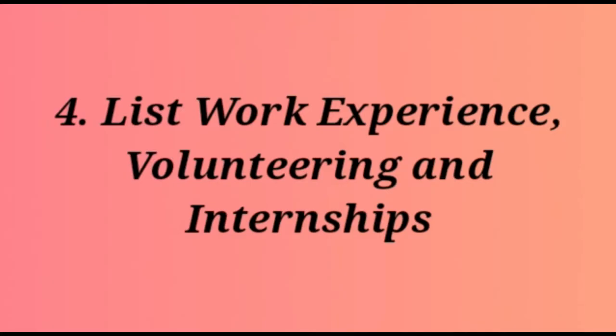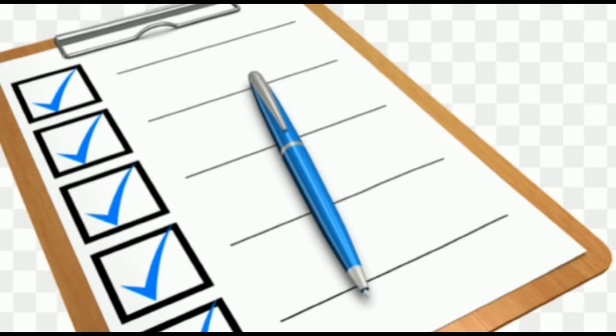Number four: list work experience, volunteering, and internships. You may not have work experience specific to the role you are applying for, but past work experience, volunteering, and internships are worth listing on your resume if they are relevant. For instance, your work experience as an activity leader at a summer camp displays communication and leadership skills. Volunteering during high school teaches you teamwork and communicating with people from different walks of life. An internship in the same industry, such as finance or politics, gives you relevant knowledge of the arena you wish to work in.